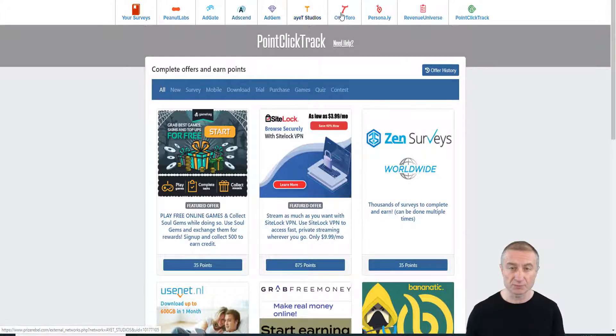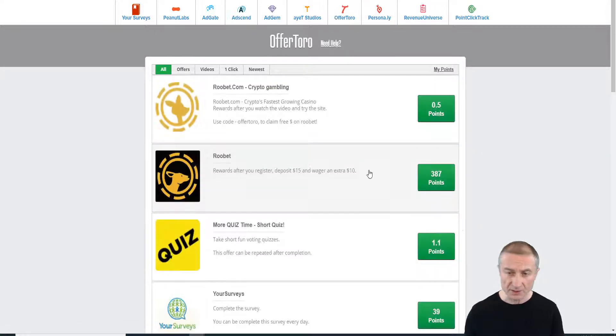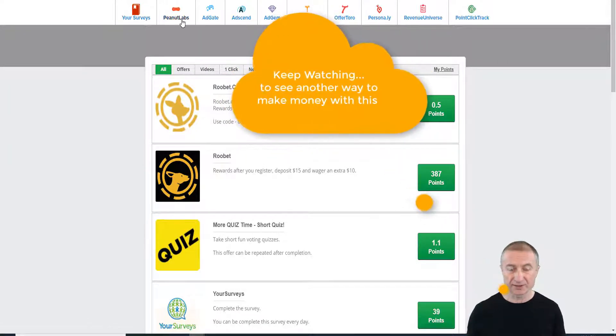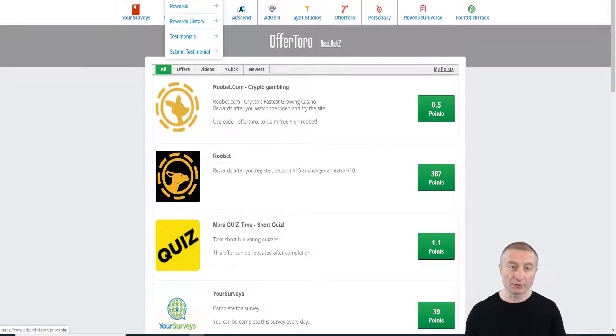Let's go to Offer Toro for example — they usually have a lot of offers. Look at this: 387 points if I get in on this. You can see you have tons of offers that you can get instant access to, get started earning points, and of course redeem them for free PayPal cash.